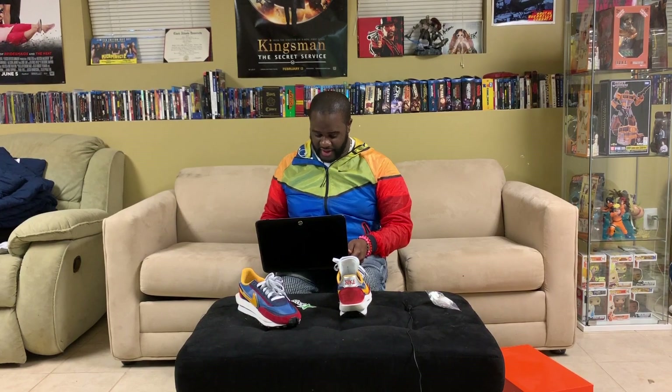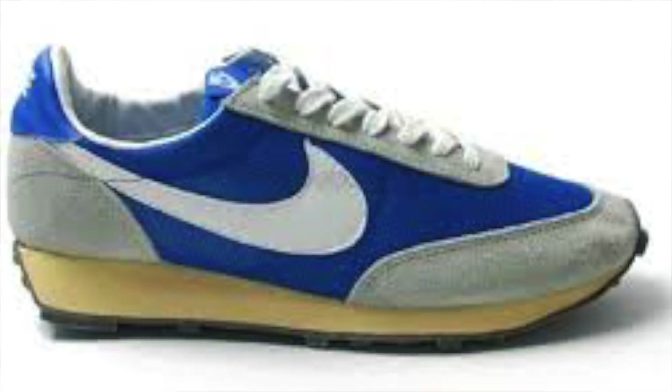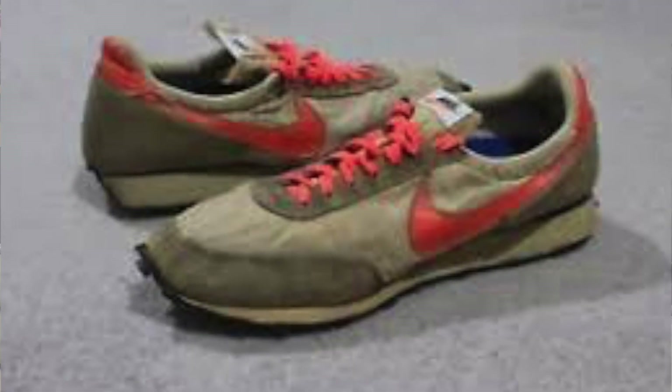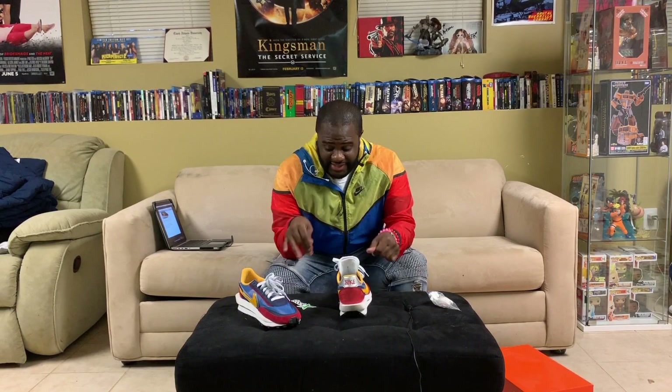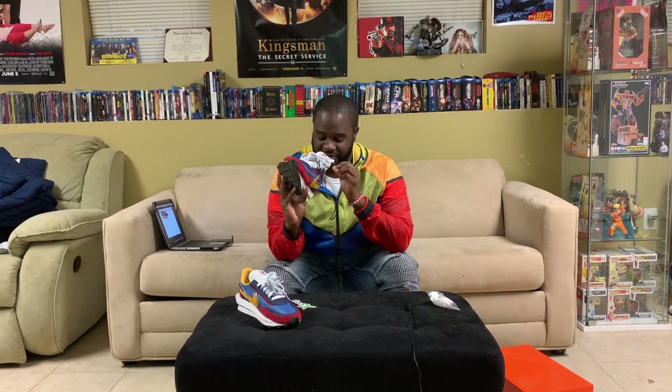So the sneaker is a hybrid of Nike's LDV and Waffle Daybreak. I'm not entirely sure about what those specific models are — I haven't seen those shoes. I'm gonna do a little research and probably drop pictures for you. But let's get into this actual shoe and show the finer details of maybe why everyone is going crazy over these.